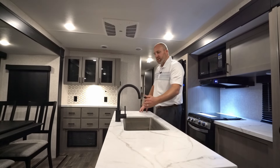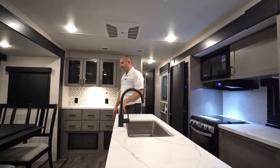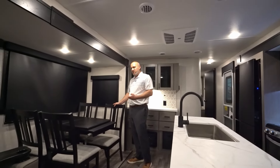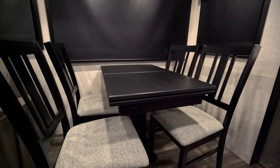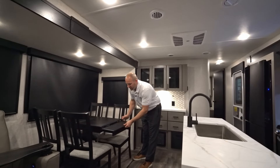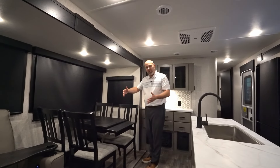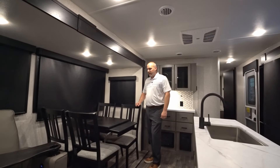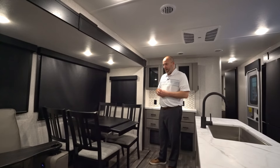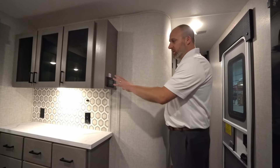A high-rise kitchen faucet gives you room to clean your pots and pans. Over here in the dinette, this is an optional feature — a freestanding table with four chairs. We also have another option for a freestanding table with a bench and two chairs. One of the nice things about our dinettes is they are extendable, so you can extend them out if you want to seat more people or just have some more elbow room.